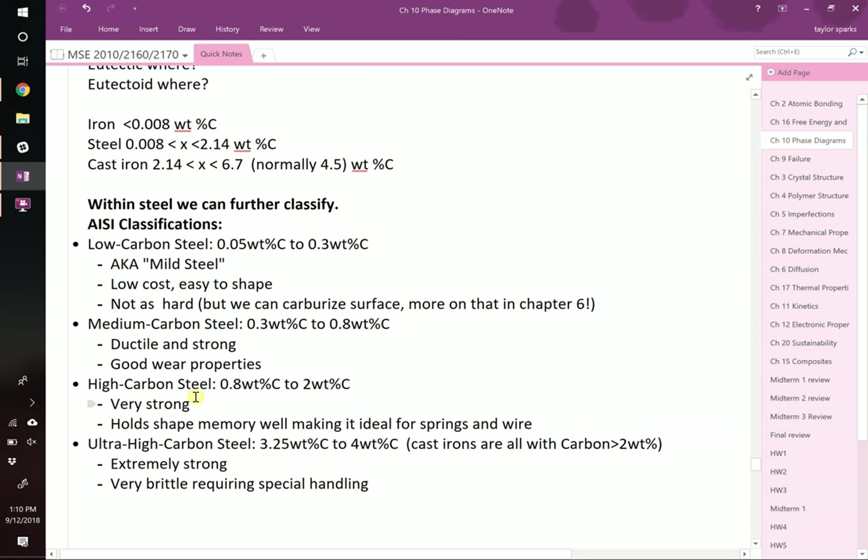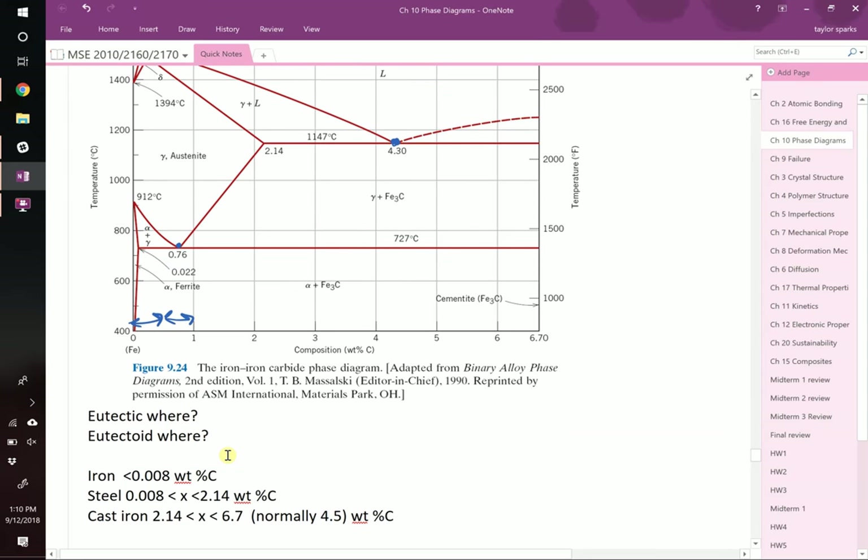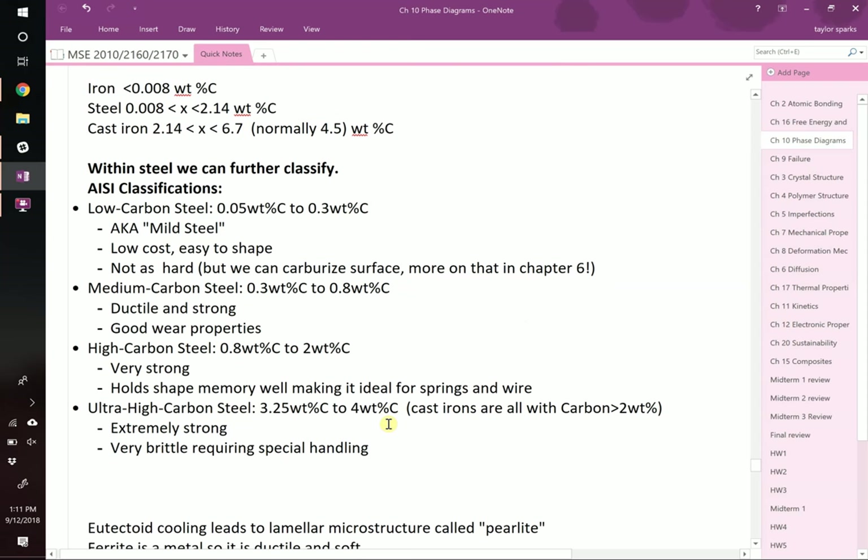As you move toward high carbon steel and ultra-high carbon steel, you start to sacrifice ductility and toughness to get much higher strength. You would never use these in a high-impact application — for example, you wouldn't want your car axle made of this, because a big pothole impact might fracture it. These don't have fracture toughness, which we'll talk about next chapter. But because they are so high in cementite, they can become very hard. You can make tool dies out of them — if you don't want the die to get scratched by pressing, you make it out of high carbon or tool steel.